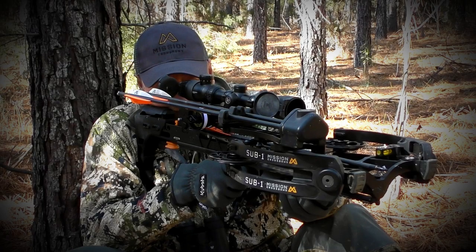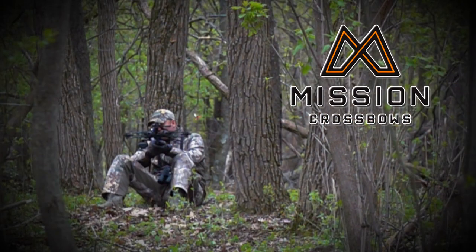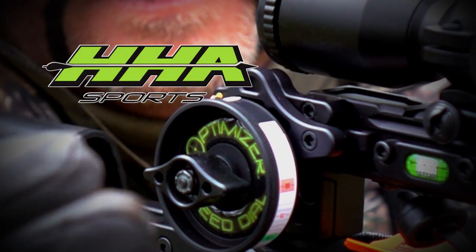Outdoor Bound TV is brought to you by Mission Crossbows and HHA Sports.